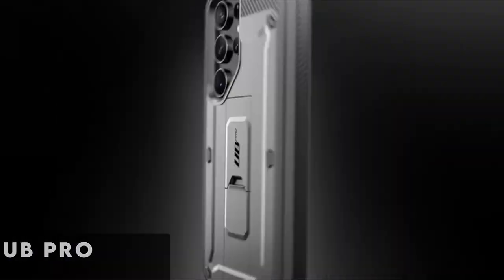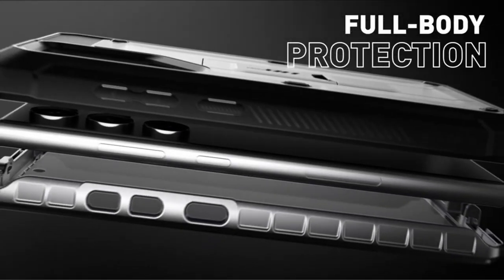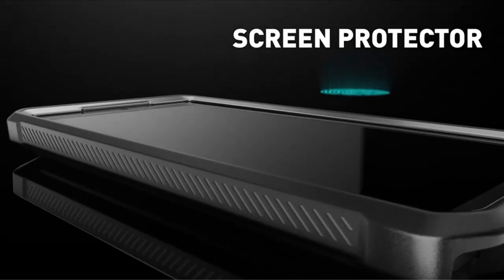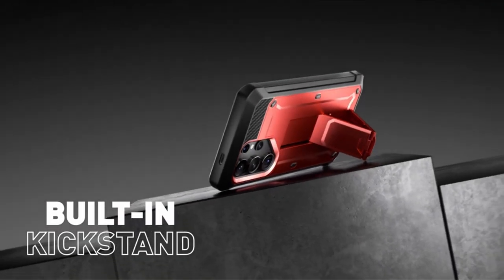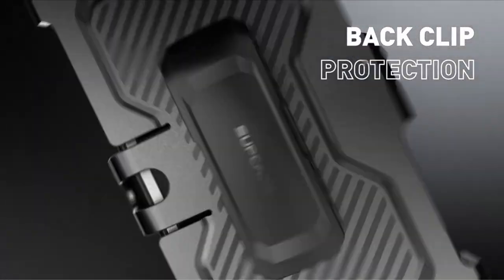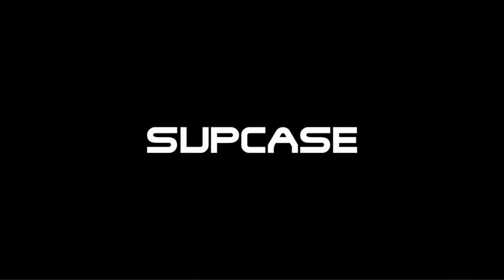At number 8 is the Subcase Ubi Pro. Enhance the performance of your Samsung Galaxy S24 Ultra 5G, 2024 release, with the Subcase Ubi Pro — the pinnacle of convenience and protection. This phone cover includes two front frames, one with a built-in screen protector and the other without, so you can customize it to meet your needs. With the attached detachable spinning belt clip, you may enjoy convenient, hands-free use while on the go. Its precise design makes it easy to access all connections, buttons, and functionalities, guaranteeing a flawless user experience.